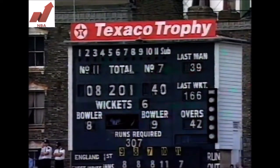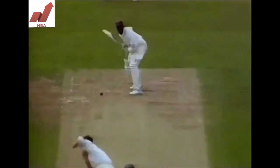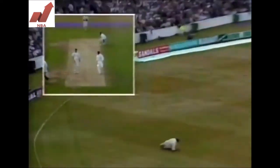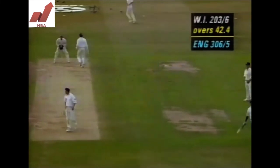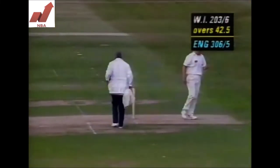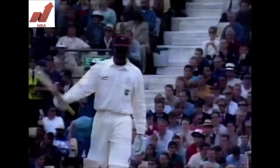Junior Murray has stayed on 49. Now it goes to his half century.